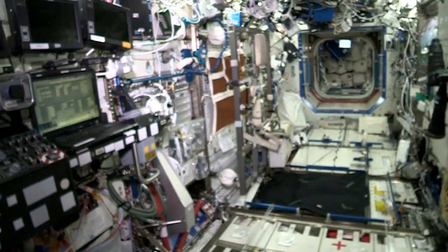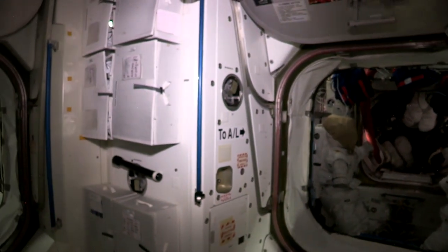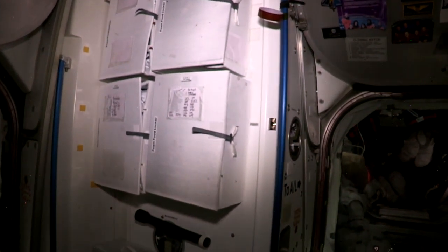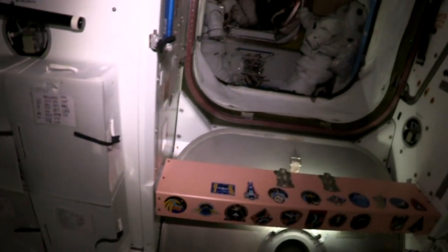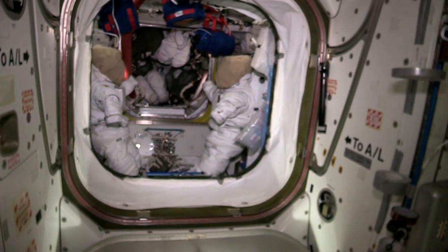This is the US lab. This is Node 1 — the central hub of the space station. This is where we keep our food. Here are some of our food boxes: vegetables, meats, breakfast, fruits and nuts, side dishes. This module has been here since 1998, so it's almost 17 years old.